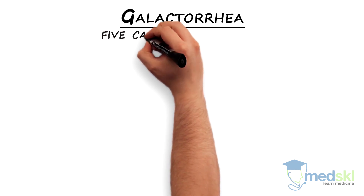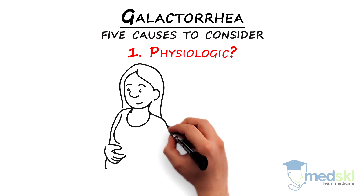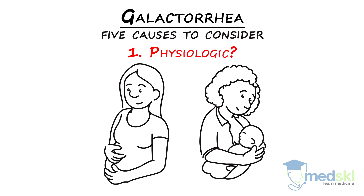There are five causes to consider. One: physiologic. Are they pregnant now or recently, breastfeeding, or have they had chest wall trauma or disease?